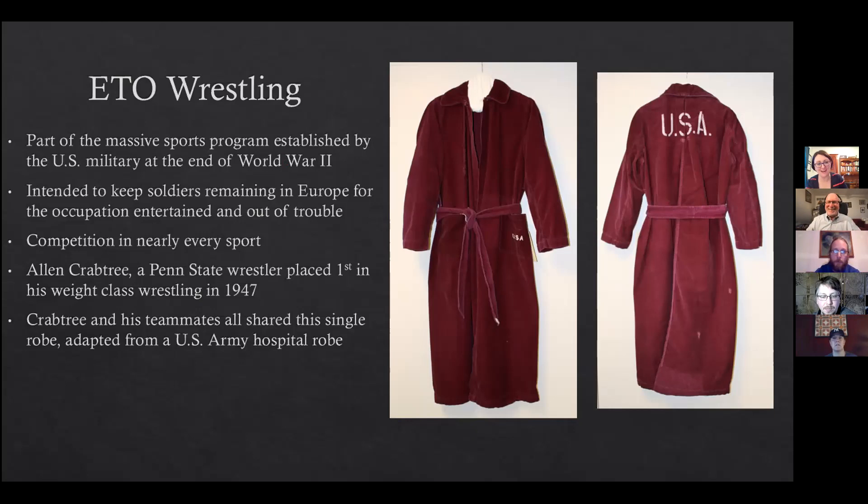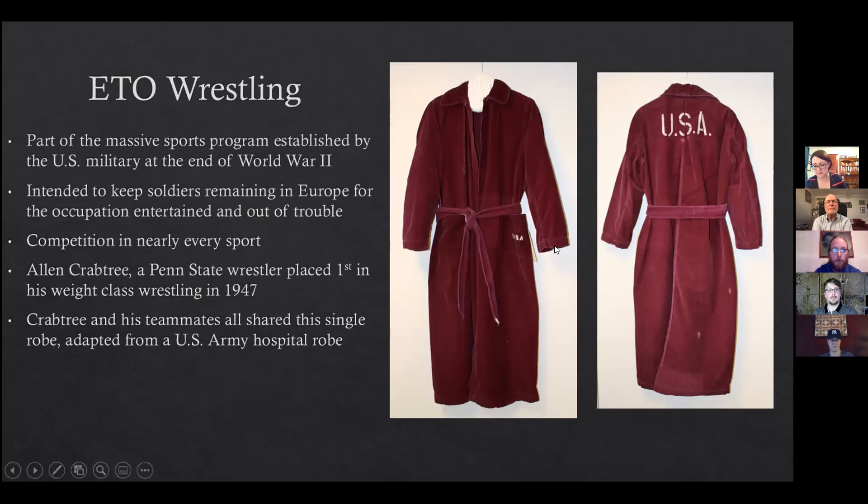The mainland invasion of Japan was canceled after the atomic bombs were dropped, and Crabtree remained in Europe as part of the occupation and got involved in the wrestling program. The robe is made out of purple corduroy with a matching belt, and interestingly, everyone on the wrestling team shared this one robe. Crabtree was the team captain and they traveled throughout Europe wrestling. In 1946, he won the 158-pound weight class at the theater service competition. He went on with other top finishers to form an elite American team that competed against French, Belgian, and Dutch national champions. He later returned home and achieved the rank of major in the U.S. Army Reserves.